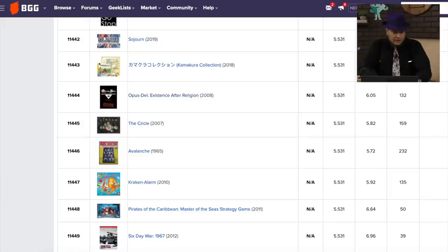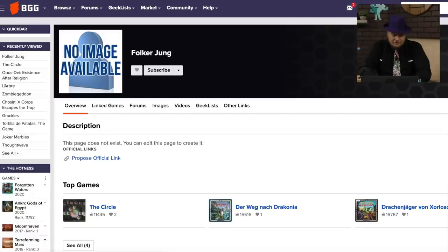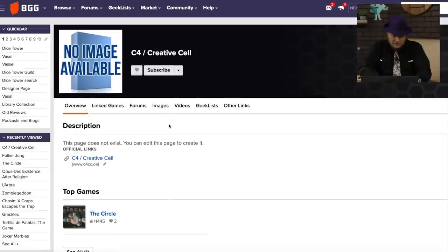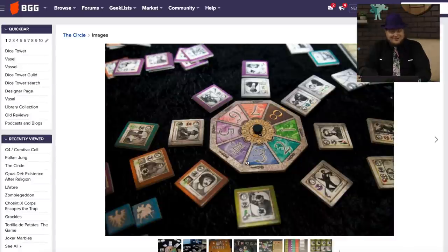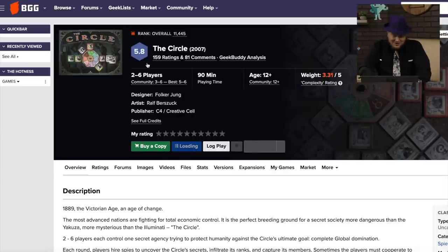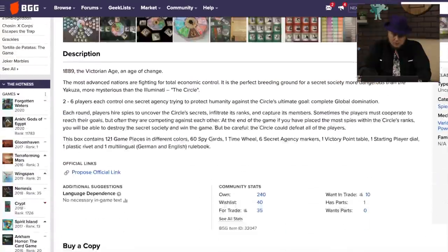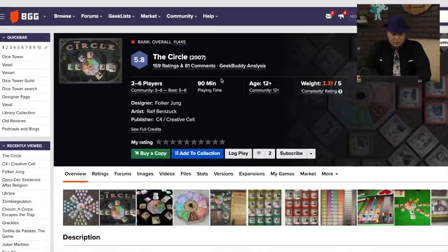Then we have The Circle. I remember this game from C4 and Folker Jung. I remember being very interested in this one back in 2007, but I never got a chance to play it. This is their only game, which is unfortunate, because there's something about putting things around a circle that interests me — you put these different people here and move up tracks. Victorian Age — you're one secret agency protecting humanity against the circle's ultimate goal. Is it a co-op game? There are a few reviews of it, but not many. It's a much older game.